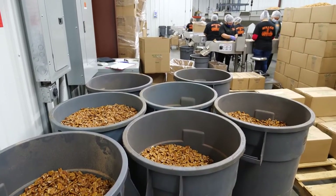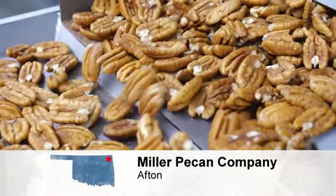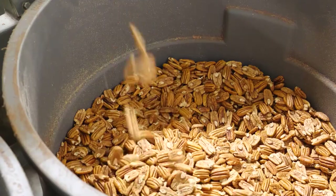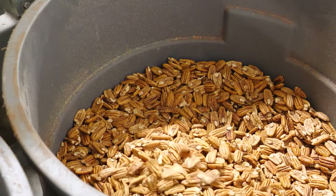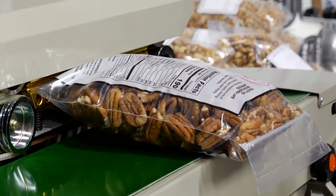How long have you revered the pecan? Just about any general cookbook you pick up, chances are you will find a recipe for pecan pie. What's not to like about the pecan? They're very nutritious, versatile, and delicious. Did you know it's actually a fruit? And it's the only native nut to the United States.